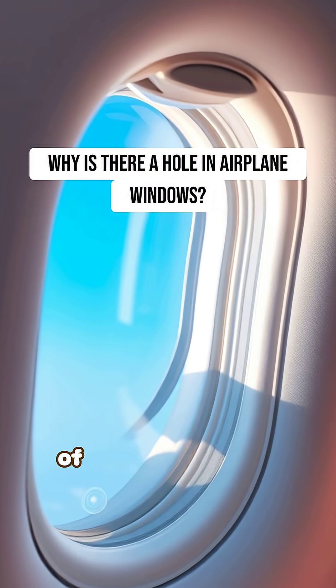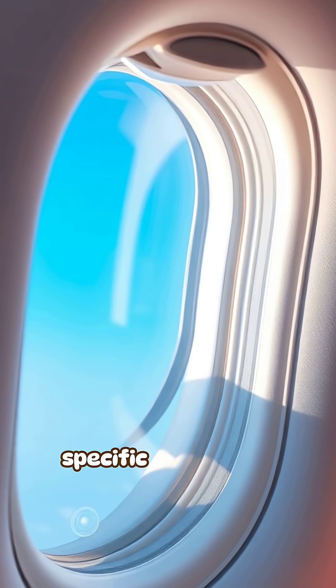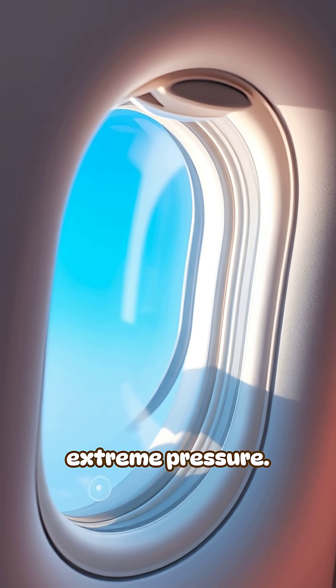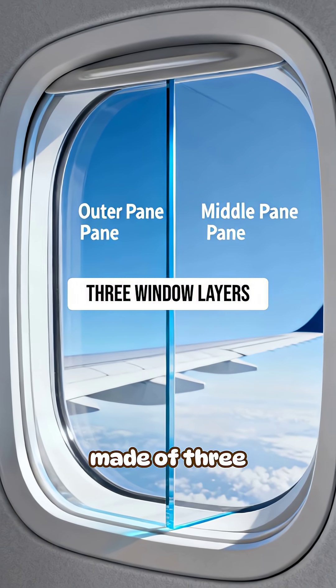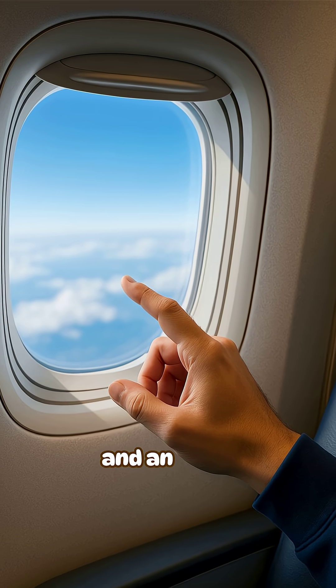If you've noticed the tiny hole at the bottom of airplane windows, it's not a design mistake. It plays a specific safety role that keeps the window working under extreme pressure. Airplane windows are made of three layers: an outer pane, a middle pane, and an inner pane.